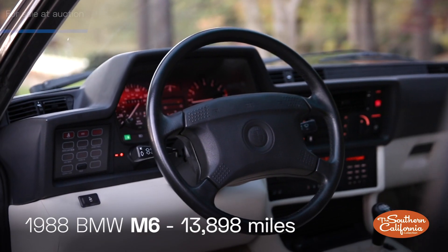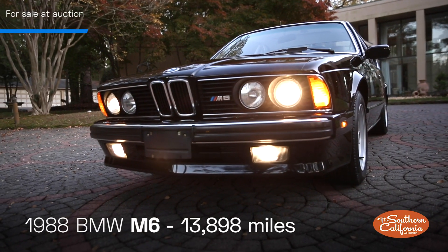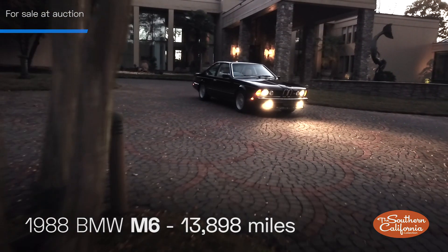This vehicle is ready to be enjoyed and appreciated by a new owner.